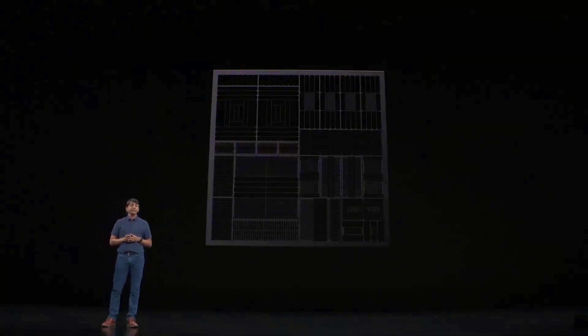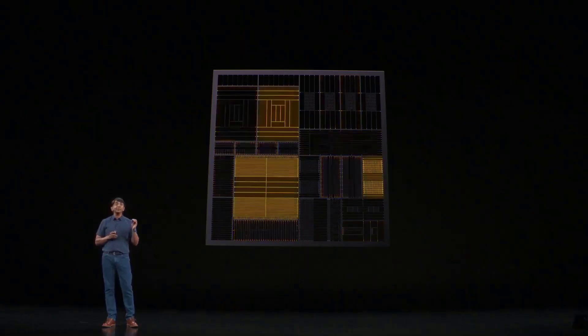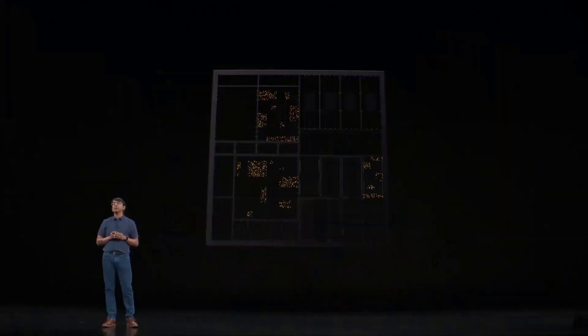Finally, at the design level we apply many low power design techniques to increase efficiency. For example, we have hundreds of voltage domains in the chip, so we light up only the sections that need to function at any given time. We also have hundreds of thousands of clock gating domains, so we only turn on the smallest amount of logic in the chip, dramatically reducing power.